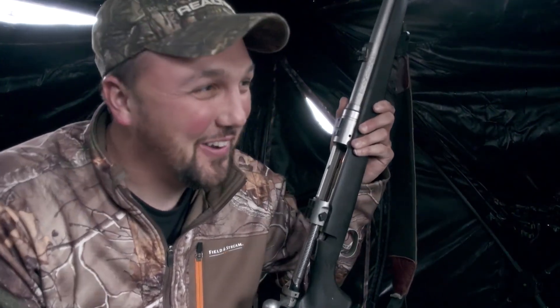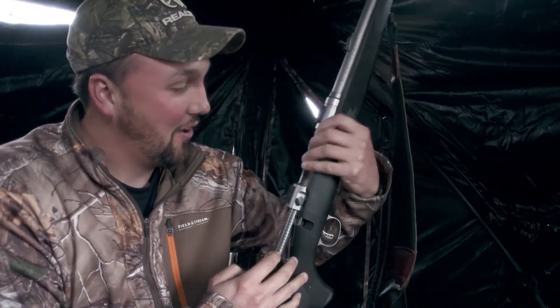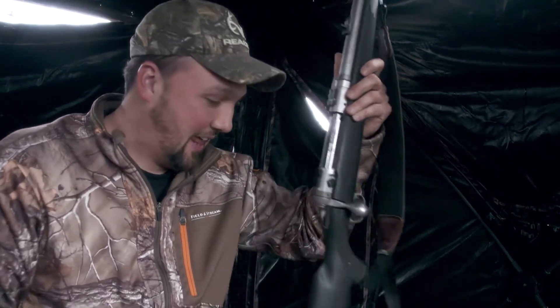I'm two for two, baby! That's the buck I've been hunting for five days. I got him with my Savage Alaskan Hunter — iron sights in the fog. Couldn't see nothing forever. That buck's been standing out there forever and I could never get a shot at him.